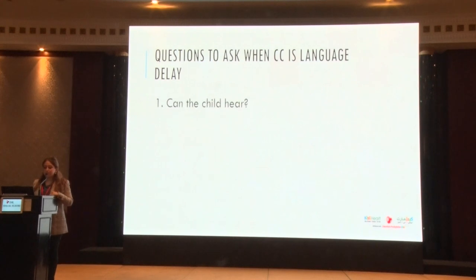Three main things. First: can the child hear? Getting a formal audiology evaluation and having that as proof — a report. "My child can hear Cocomelon from the next room" is definitely not a formal audiology evaluation. They really need clearance that they can hear all frequencies, pitches, and tones appropriately.